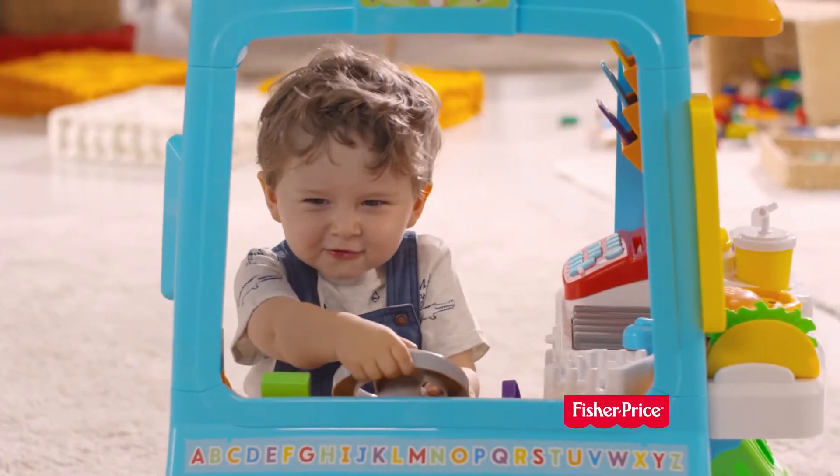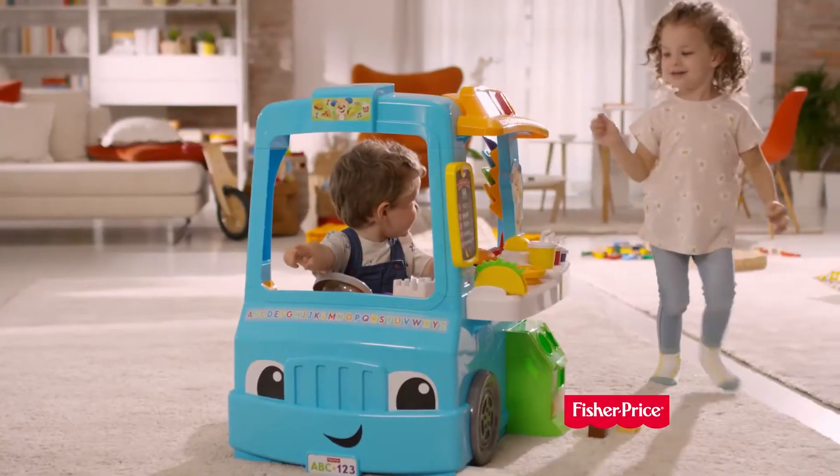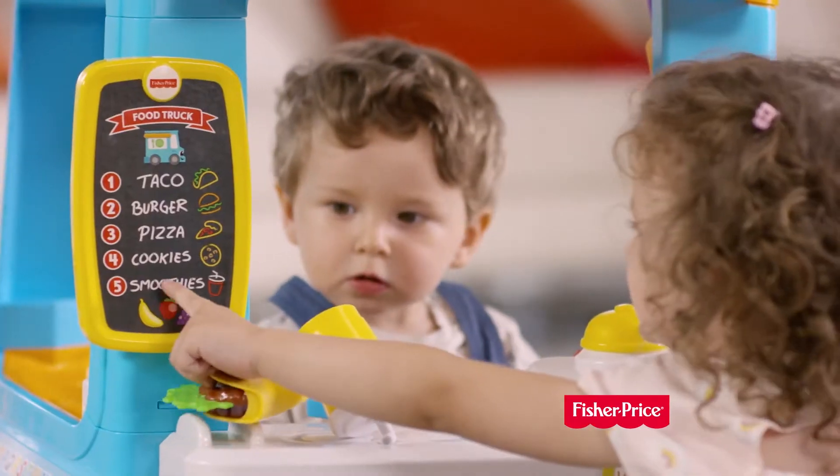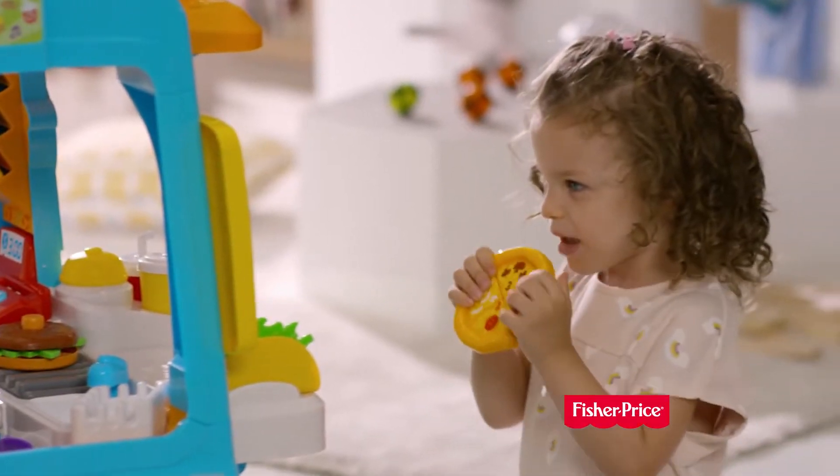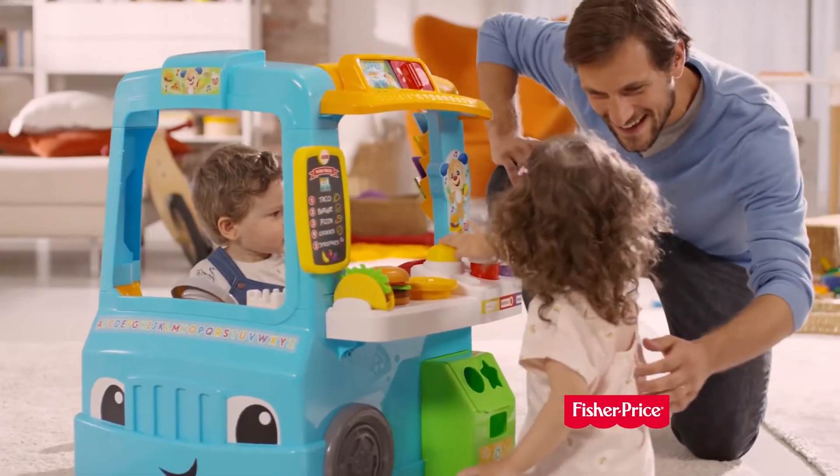The Laugh and Learn Serving Up Food Truck delivers a full menu of driving, cooking, and cashing up play, with learning content that changes as your child grows.